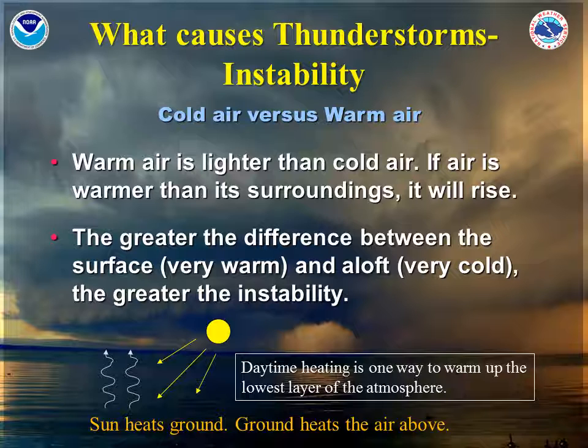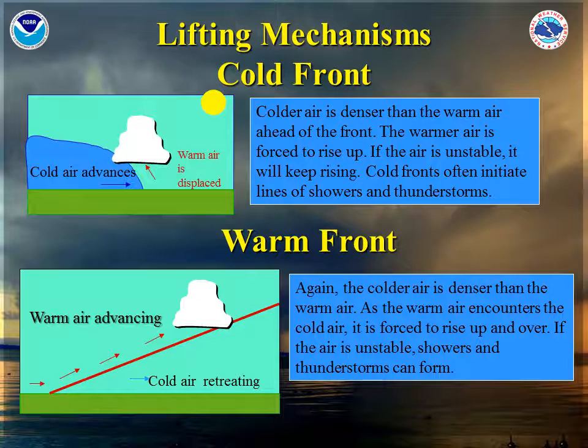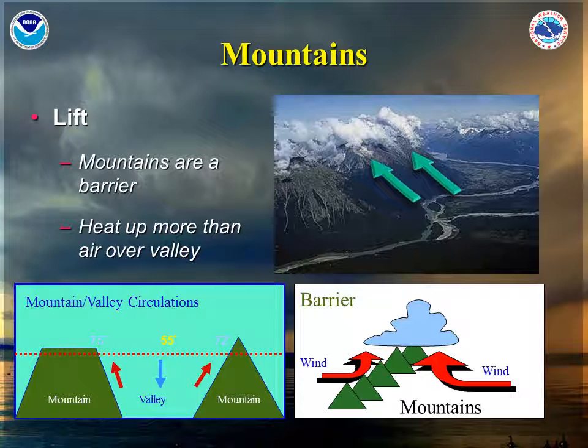The two most basic lifting mechanisms are cold fronts and warm fronts. Cold air is more dense than warm air, and therefore warm air is forced to rise up when cold air advances. In the case of a warm front, warm air is advancing, but because it is less dense than the cold air, it tends to rise up and over the cold air, and therefore thunderstorms can form this way too. Terrain features such as mountains also cause lift — wind heading at a mountain range will have no choice but to go straight up, lifting moisture and warm air with it, which is why we often see clouds and even showers and thunderstorms forming over the tops of mountains.